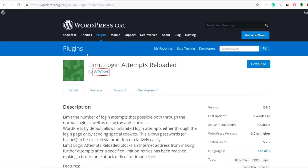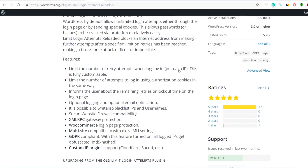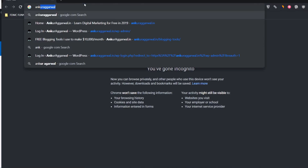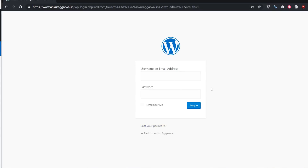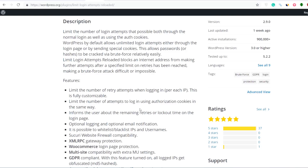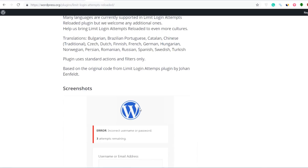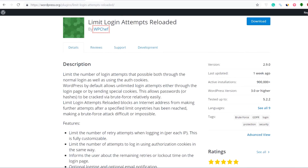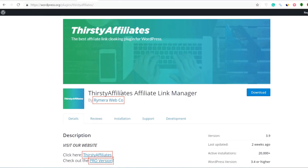The next useful plugin I'll recommend is Limit Login Attempts Reloaded. What this does is it makes your website more secure — generally all website owners have their WordPress dashboard at your website name slash wp-admin. Whenever someone enters the username and password wrong three to four times, it just blocks the IP. Your website is online real estate — you're investing your time, energy, hard work, and money onto your website, so you want to keep it safe from hackers. I highly recommend you install this plugin for website security.